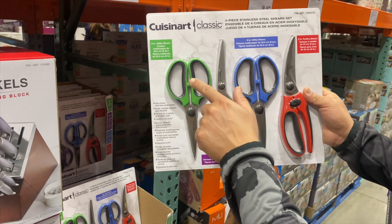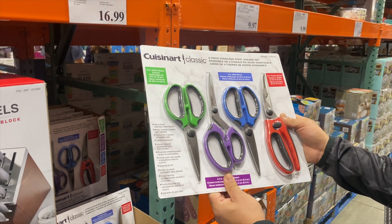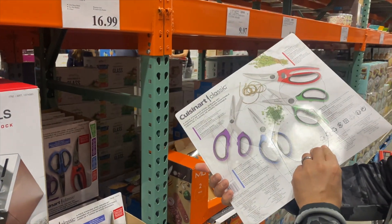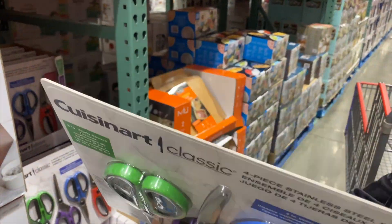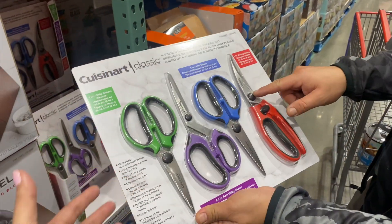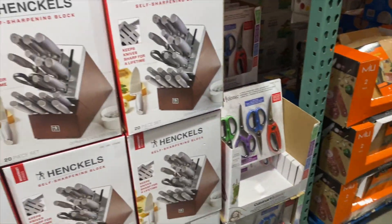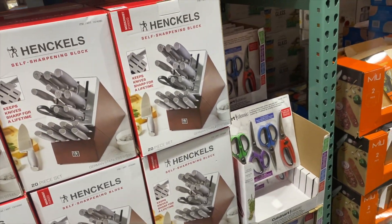Do you want those ones? I mean, ours are pretty nasty right now, I'm not going to lie. Because then we wouldn't have to wash, you know what I mean? We could have one set for meat — I think we need it. Don't you think we need these? Yeah, because I won't even lie, we're like washing our scissors and using them for meat.